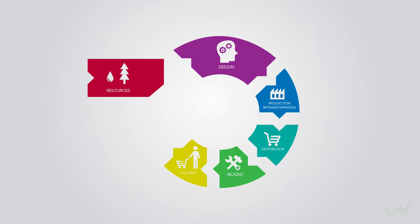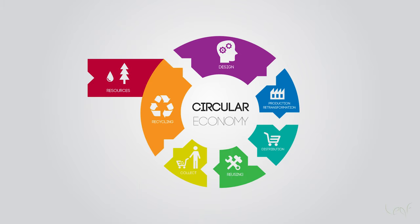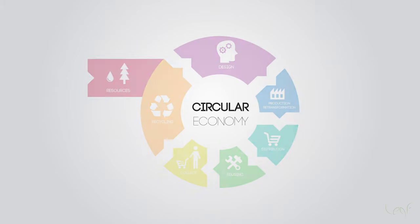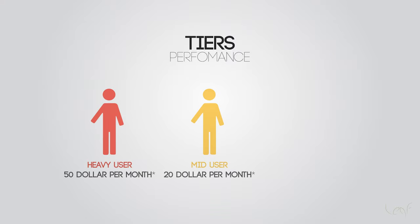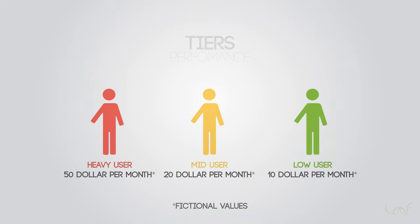Leaf, through its tiers, allows great performance, durability and cost benefit for its users. The service is valid for 3 years according to the processing power: heavy, mid and low user. Each user chooses a subscription type according to their use. The one who has a bigger need receives a new performance part and returns it after a cycle of use.